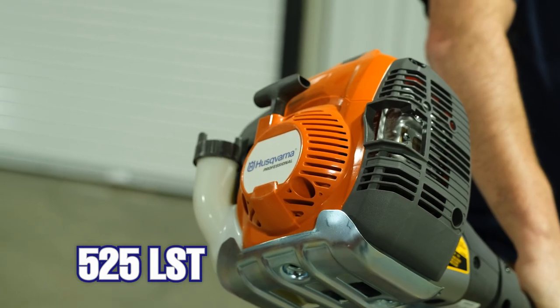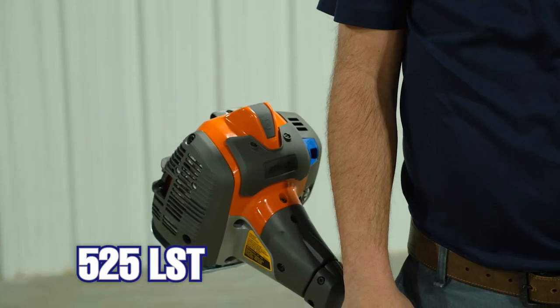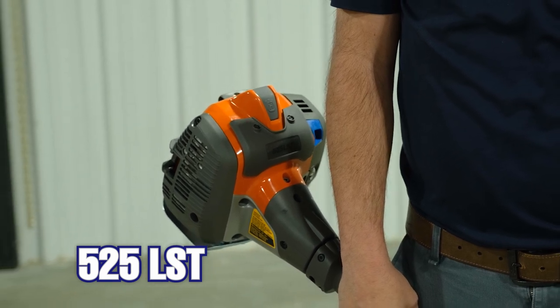The 525 LST is the best in class power-to-weight ratio. It has some really good features that other companies are not using, and today we're gonna tell you a little bit about it.